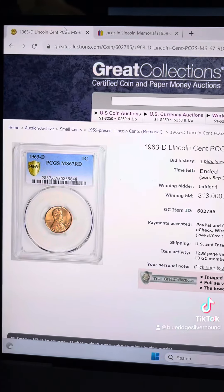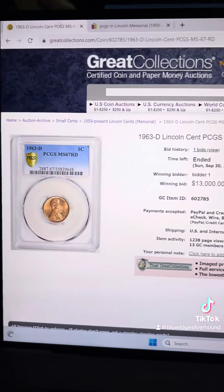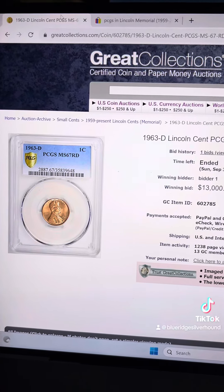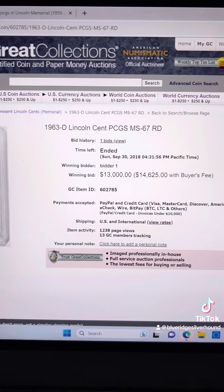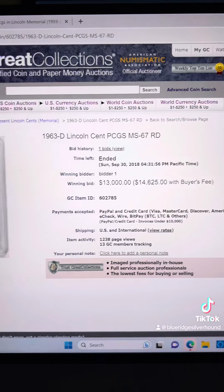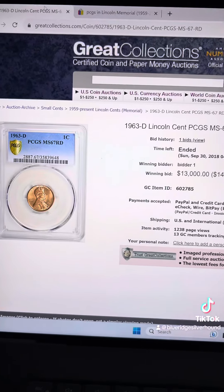At the end of the day, you've got to go with a big auction house — Great Collections, Heritage Auctions, Stacks Bowers. These are the online auction websites that registry set folks and participants are using to locate and source some of their favorite top pop coins.